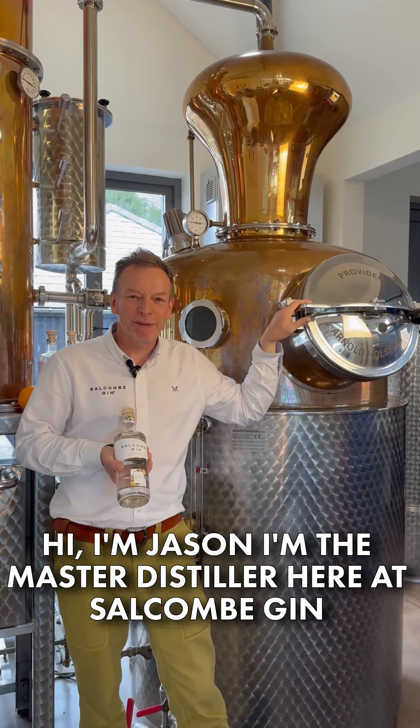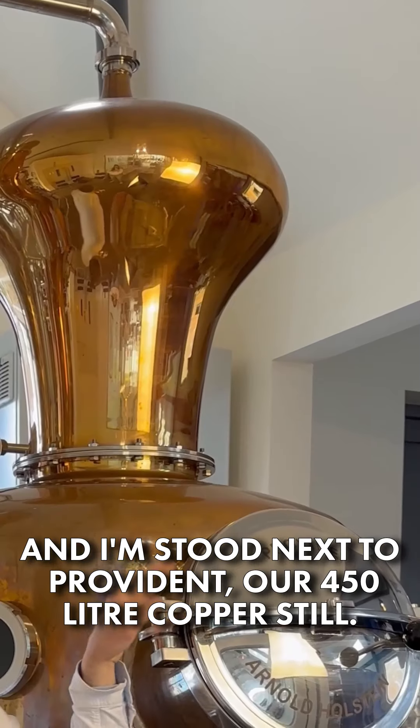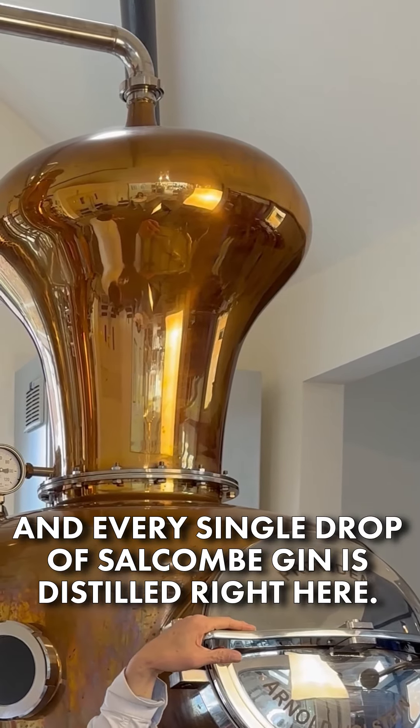Hi, I'm Jason. I'm the master distiller here at Sulcombe Gin, and I'm stood next to Provident, our 450-litre copper still. Every single drop of Sulcombe Gin is distilled right here.